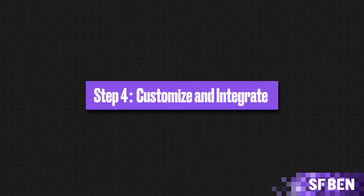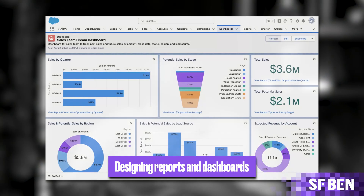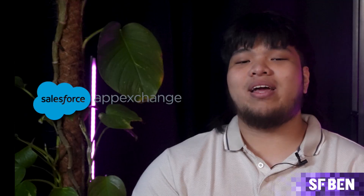Step 4: Customize and Integrate. One of Salesforce's greatest strengths is its flexibility — you can customize the platform to match your unique business processes and workflows. Consider creating custom objects and fields, automating processes with tools like Flow, and designing reports and dashboards that display the most important data. This is also a good time to configure internal security like permissions, ensuring only the right people have access to the data they need. Salesforce also doesn't function alone, so integrate it with your current systems — whether ERP or marketing automation tools. Pre-built integration tools can be found on the AppExchange.